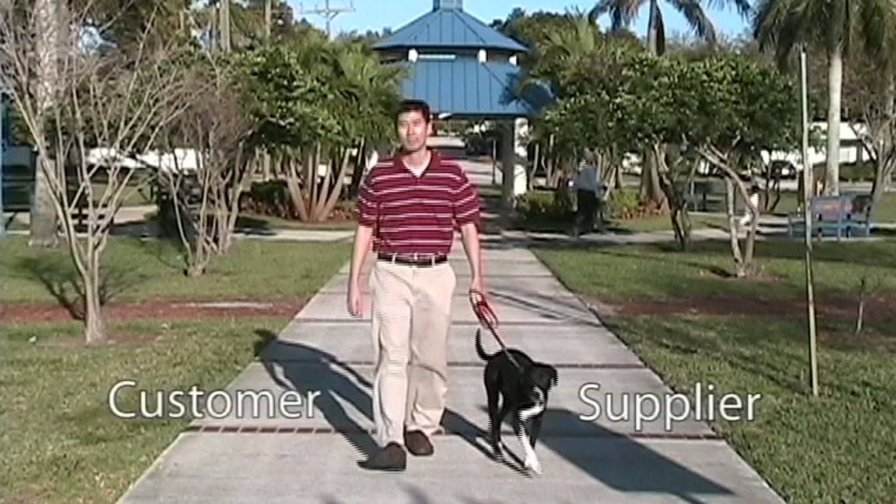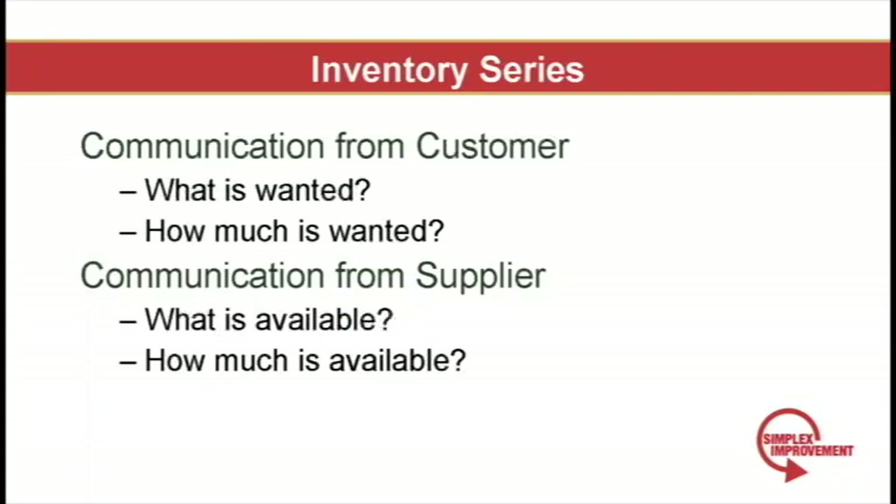I'm the customer in this example and like the customer in the real world, I do as I please. The leash between us represents inventory. Through inventory, the customer tells us what particular product is wanted and how much is really wanted. Inventory serves as communication from the supplier to the customer by telling the customer what is available and how much is available.